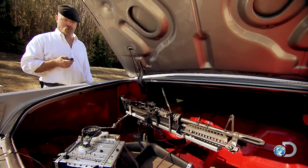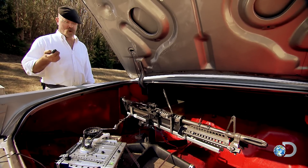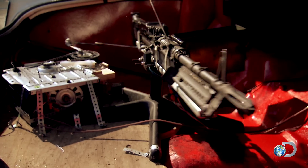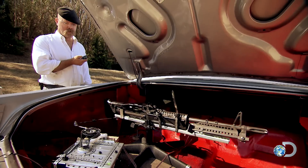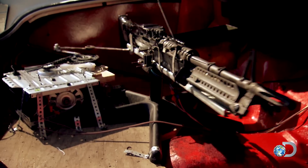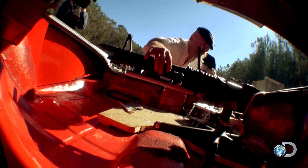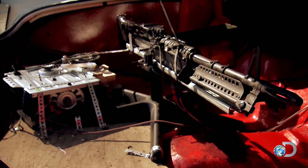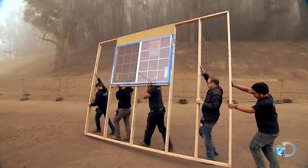That just leaves the battery, which Jamie wires in from the backseat. If everything is working correctly, this should turn on just like Walt's did with the key fob. 'It's looking good — you want to give it a jiggle?' That looks good, Jamie.